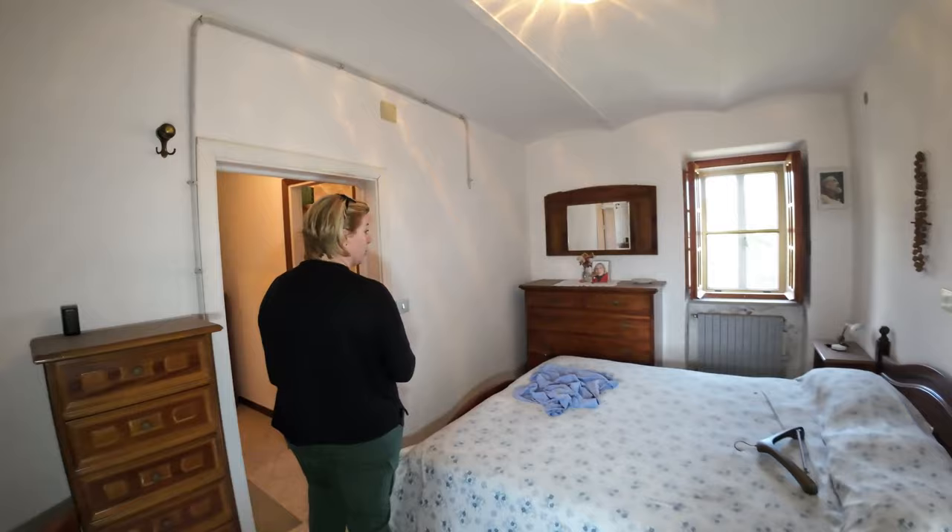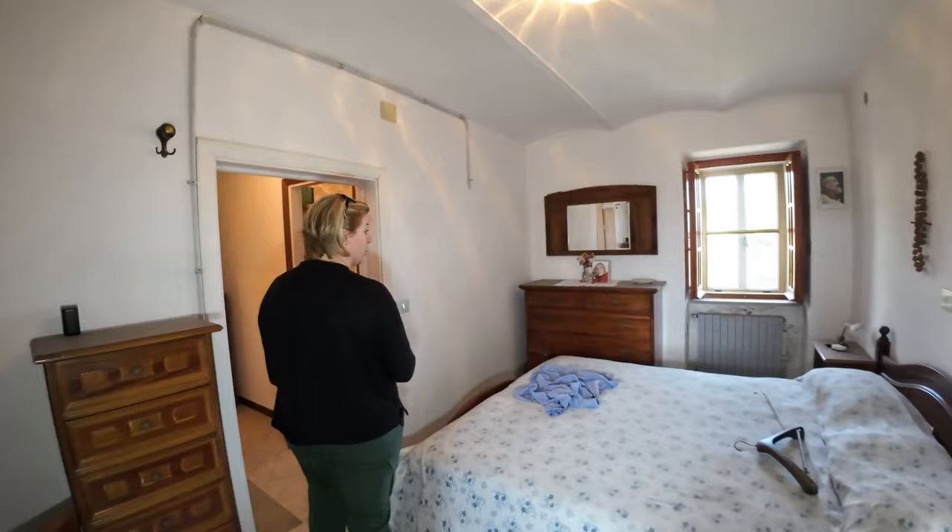Considering the price — which is 42,000 euros — the outside space, and being completely furnished, what do you think? If you have any questions, contact us by Facebook, YouTube, or our website at www.exclusiveproperty.com. See you next time — ciao!